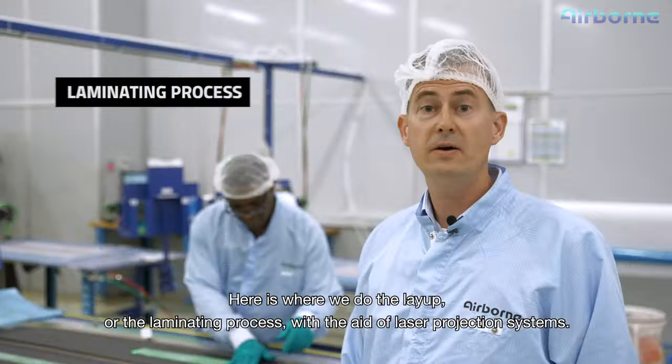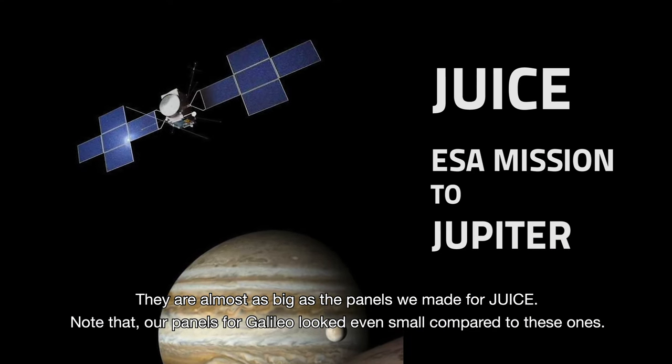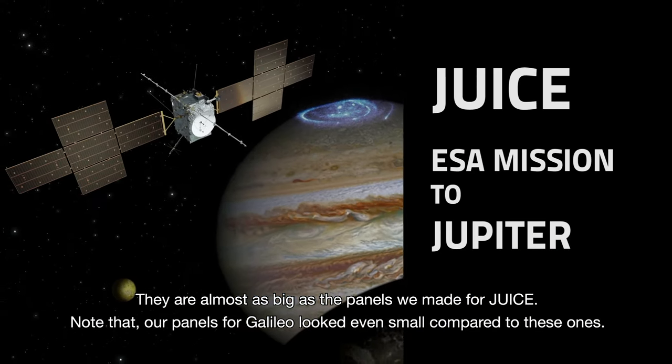For example, these are the panels for Metal. They're almost as big as the panels we made for Juice. Note that our panels for Galileo looked even small compared to these ones.